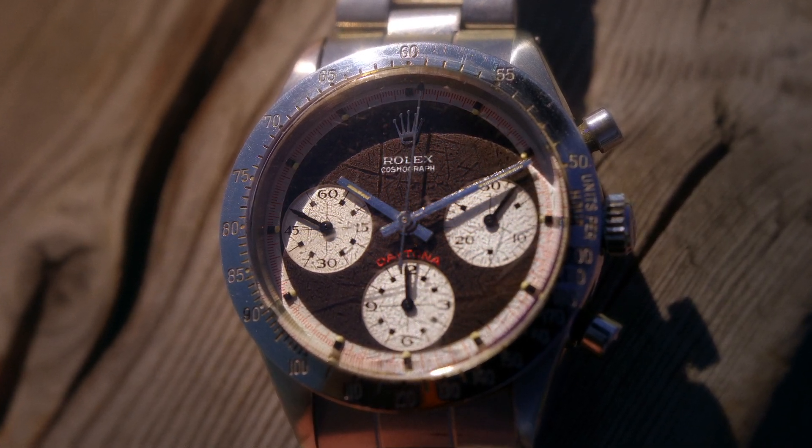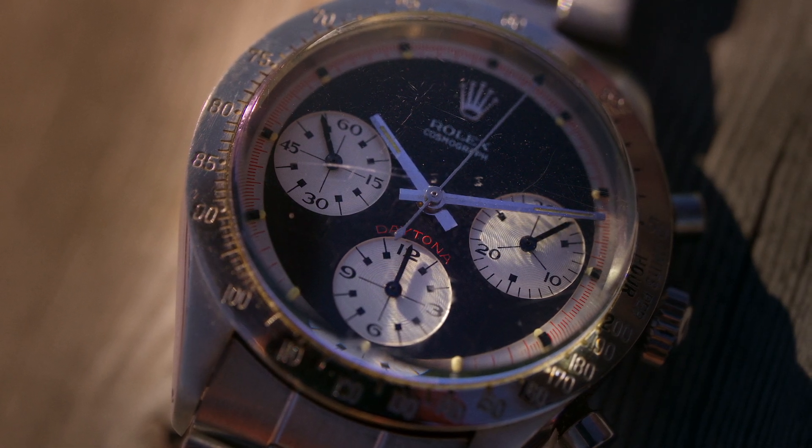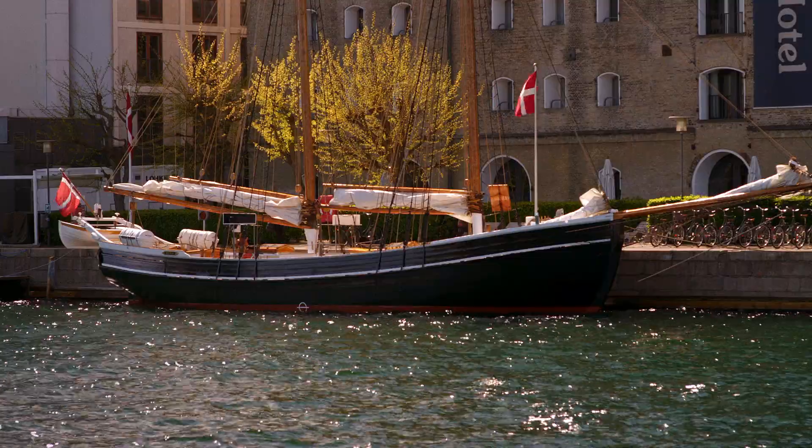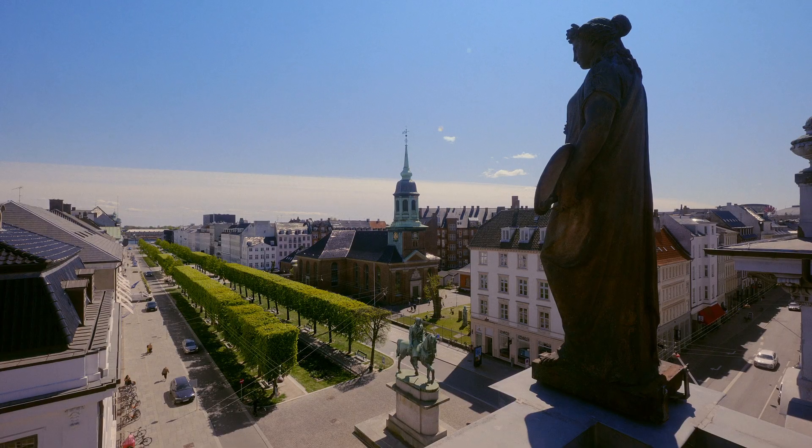This reference also marked the first time that the tachymeter scale was engraved on the bezel rather than printed on the surface of the dial. Interestingly, the traditional Daytona dials were also far more popular than the funky multi-coloured Newman dials.